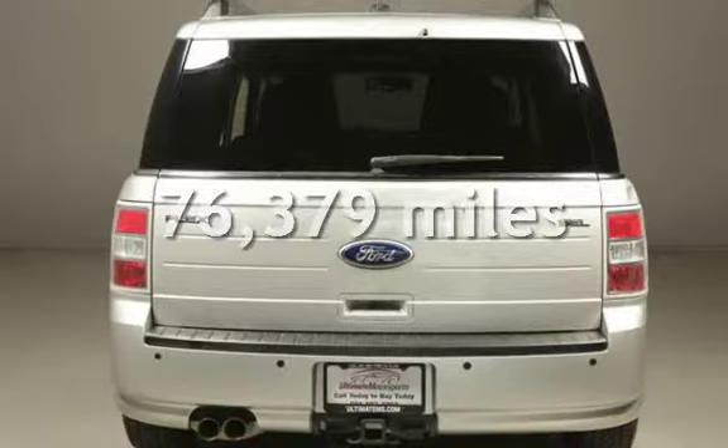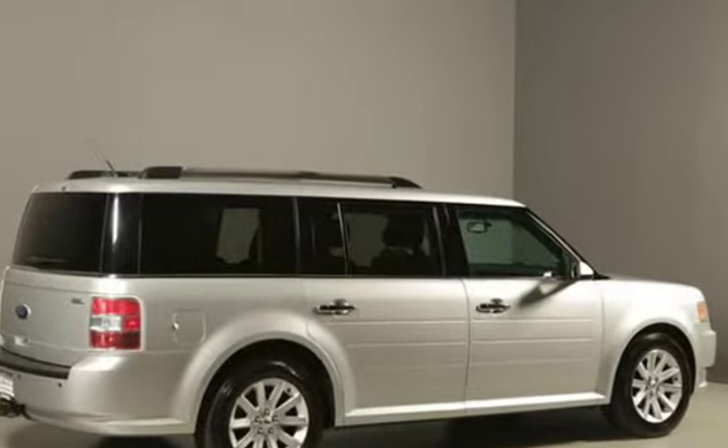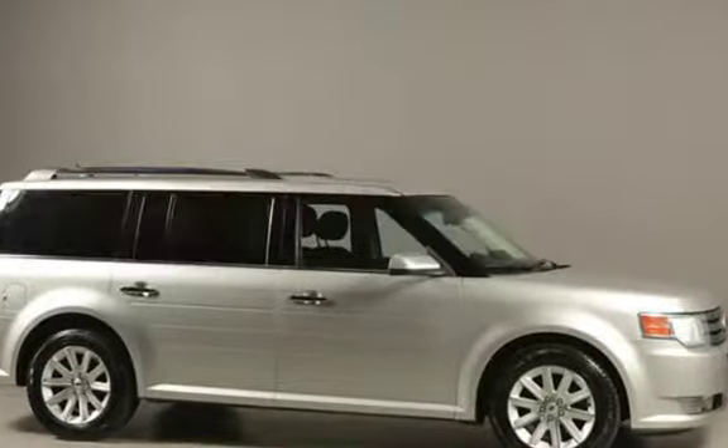This Ford has less than 77,000 miles on the odometer. Estimated fuel economy for this vehicle is 17 miles per gallon in the city, and 24 miles per gallon on the highway.